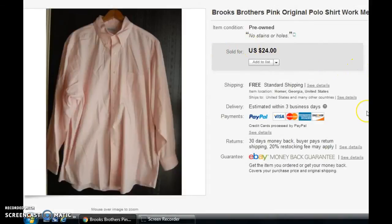Next, we have a Brooks Brothers. This one actually sold almost immediately after I listed it — I think it sold like the next day. The Johnson and Murphy was in my store for a while, but this one didn't stay around very long at all. It was a light pink color, the original polo shirt, size 17/34, long sleeve. It did sell for the $24 shown here, and I did have free shipping on that one just because it was so light. That's something I play around with a little bit on my light stuff.